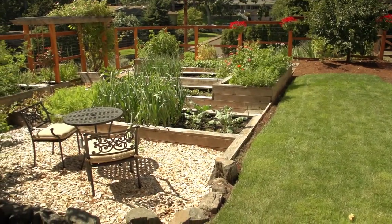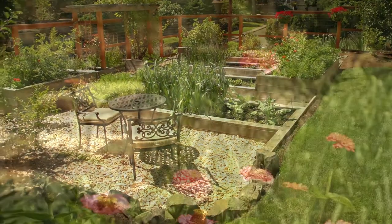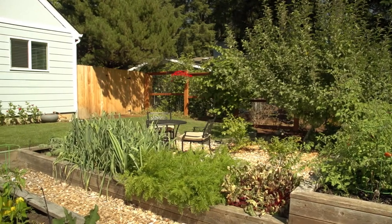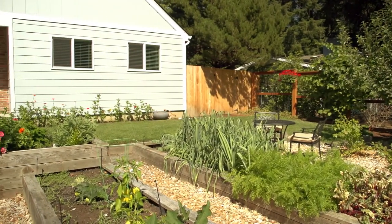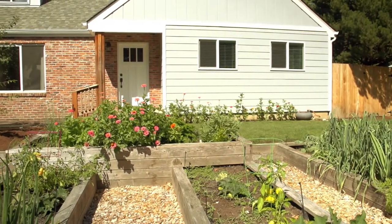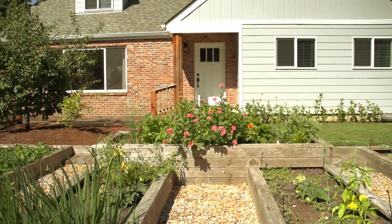This beautiful home features a south exposure with great garden space in the front yard. We're elevated above the neighborhood which gives us a really great sense of privacy, and the inside of the home has been updated and is beautiful.